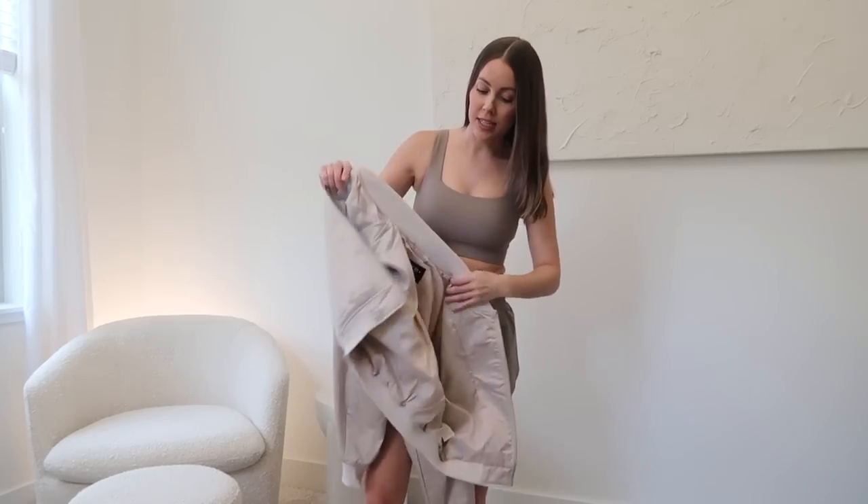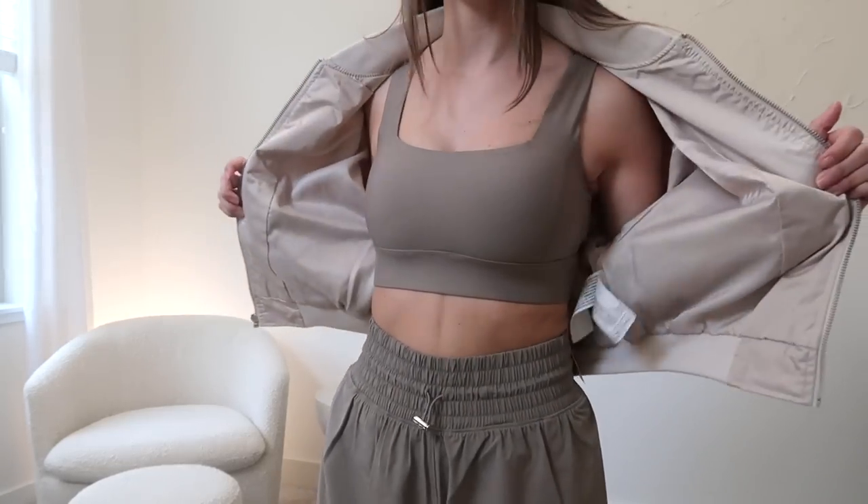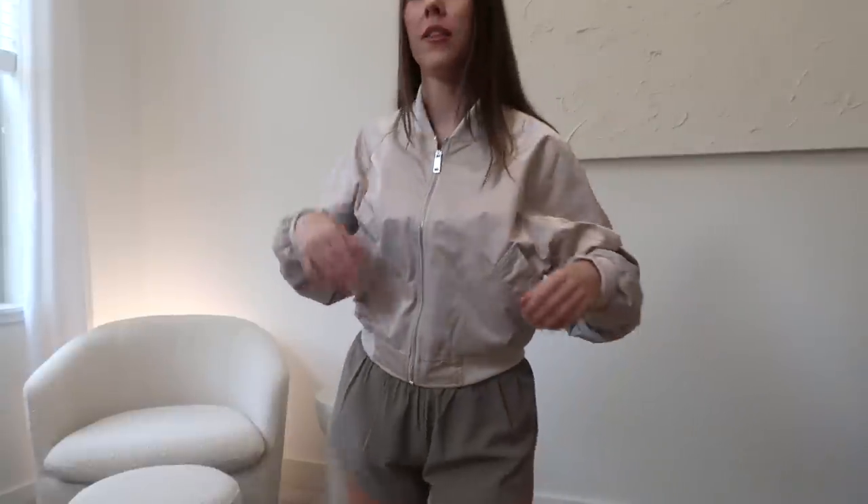I also got this satin bomber jacket and I thought it'd be really cute to pair it with this outfit — the tones just kind of go together. I got this one in a size extra small and as you can see it is a little bit more fitted — slightly oversized, but if you want it longer and more oversized I would definitely recommend sizing up a couple of sizes. It's this satin material and completely lined on the inside — it is so freaking soft. It has little button pockets on the outside too.